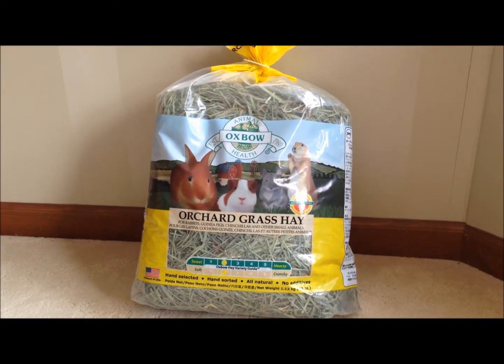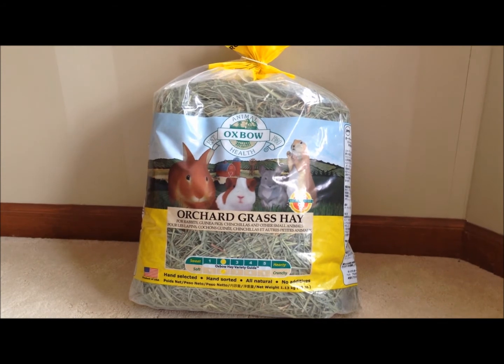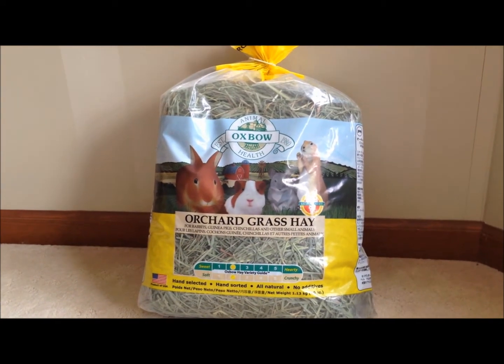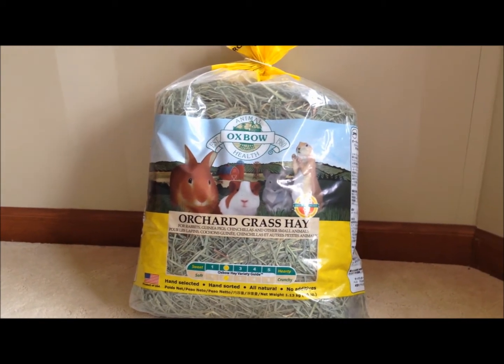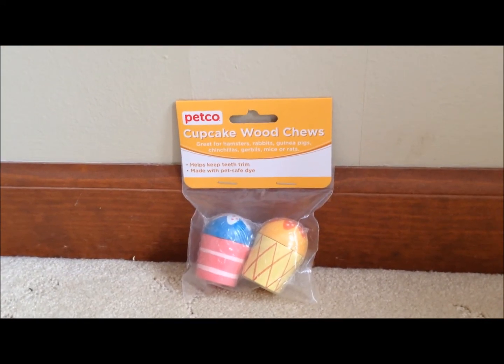I stocked up on the hay we use for the pigs, which is Oxbow Orchard Grass. And I think this is a lot softer and greener than Timothy, and the guinea pigs like it more too. So I bought two bags of it, and they are already halfway done with the first bag. And this was also from Wag.com — yup, guilty as charged.